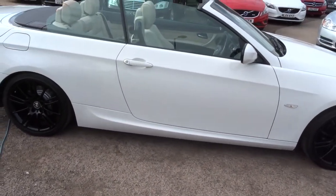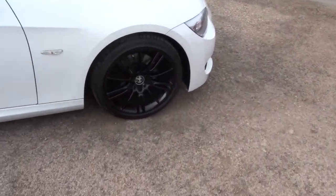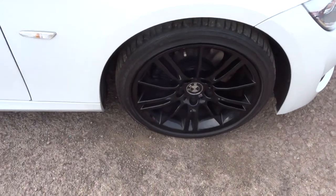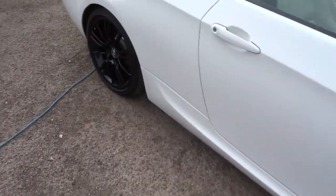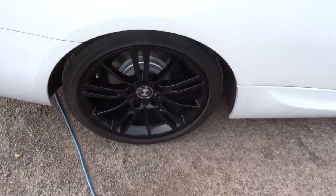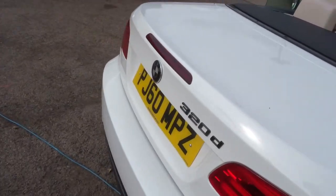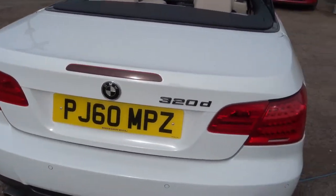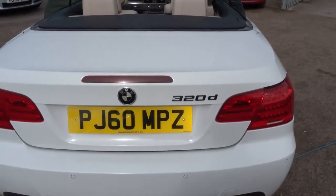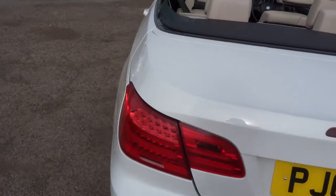The car is in bright white and comes with black alloy wheels — they're absolutely beautiful. It also has the black pack on it, which means that the wheel centres, the BMW badges and the BMW letters on the back, 320d, are all in black. This would all be an extra from the factory.